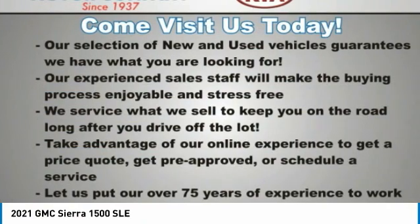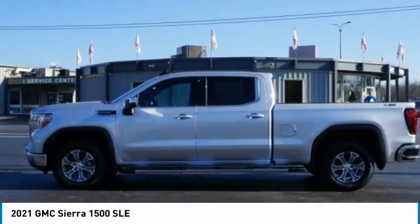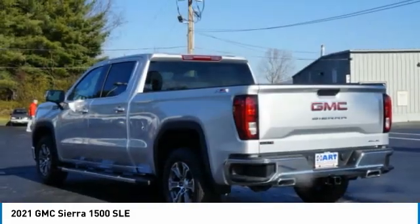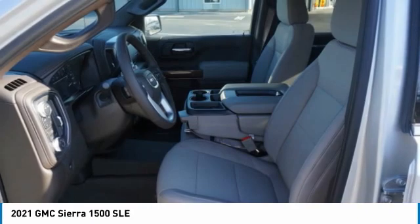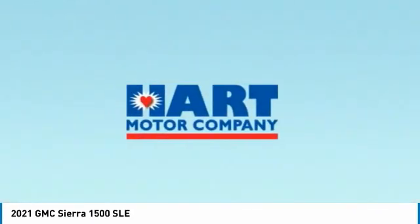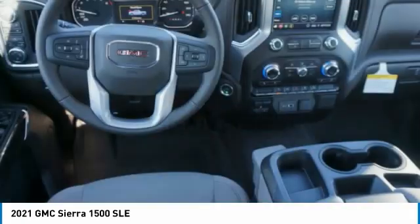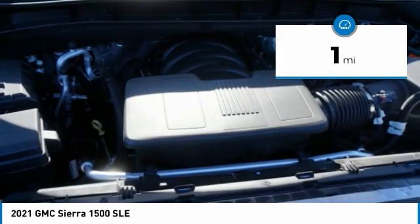The GMC Sierra is a full-size pickup with all the functionality you could expect. With multiple trim levels, the GMC Sierra provides a wide range of features for you to enjoy. Power and advanced technology can both be found in this fantastic truck. This vehicle has less than 100 miles. Here are some of this vehicle's great options.